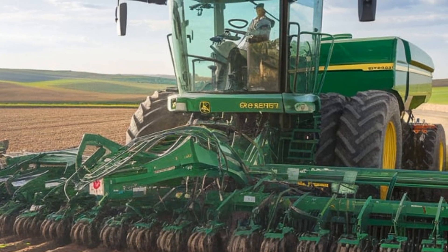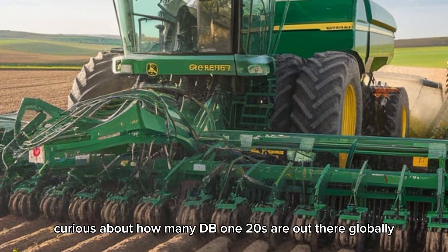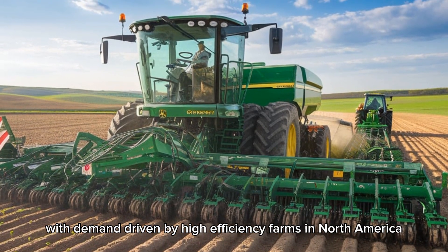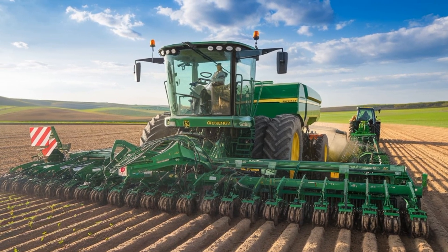Curious about how many DB120s are out there globally? John Deere has sold several thousand units since its debut, with demand driven by high-efficiency farms in North America, South America, and Australia.